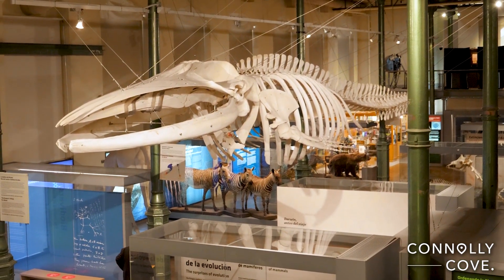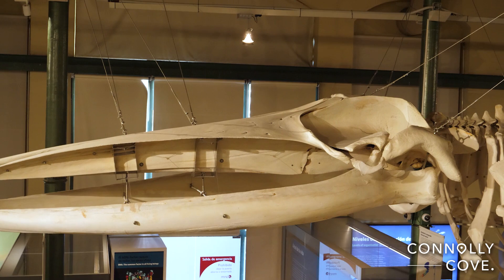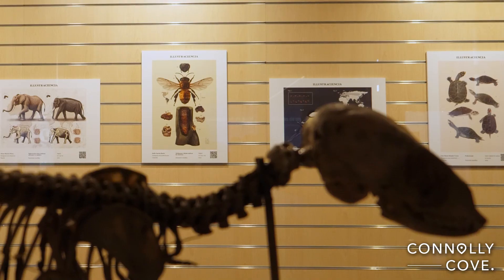On the centre of the hall there is a common rorqual whale skeleton, the second biggest animal after the blue whale.